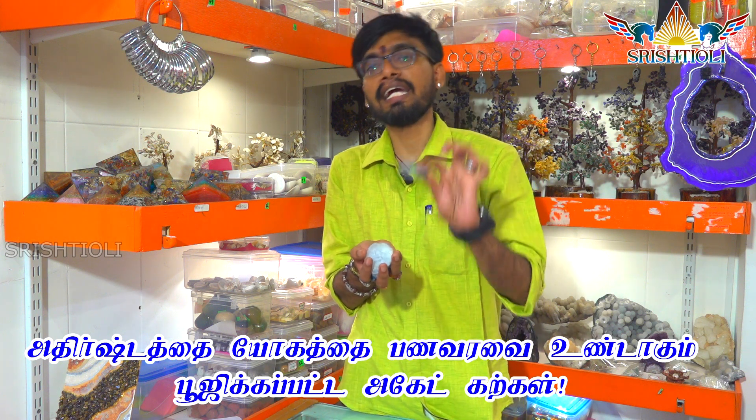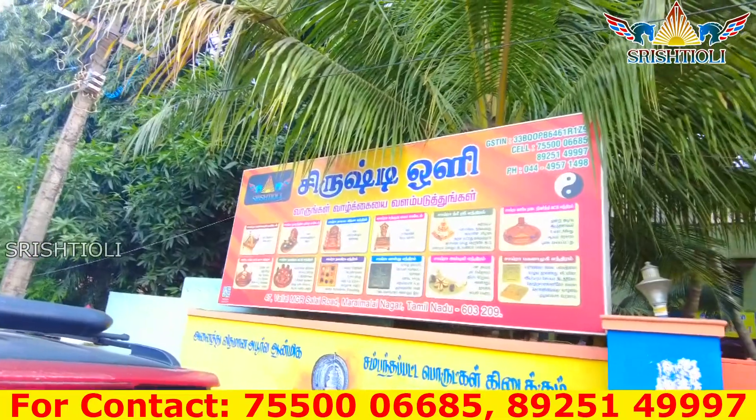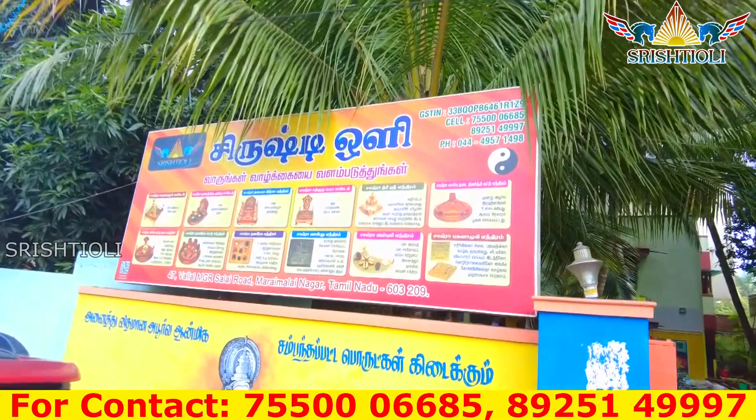I am Sai Balaji. He is a servant who is a servant. He is a Devotional Shop. The shop is a Vaya.